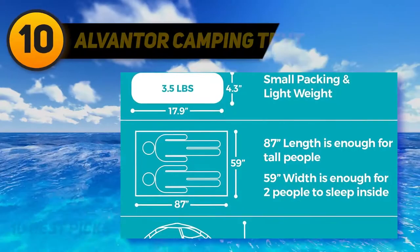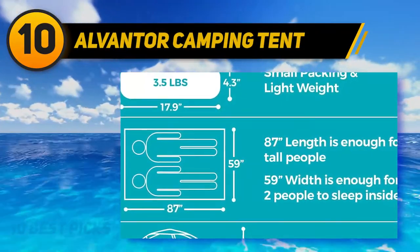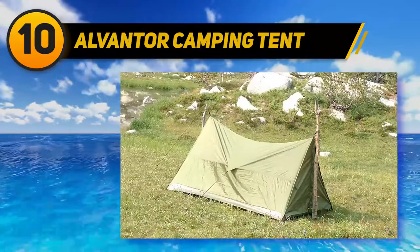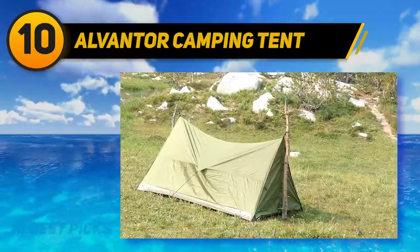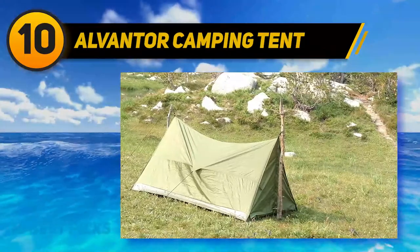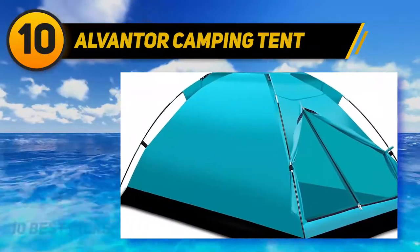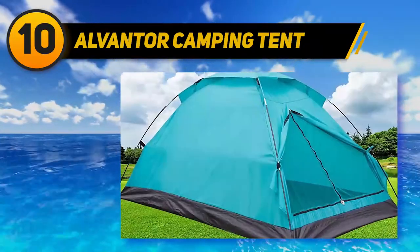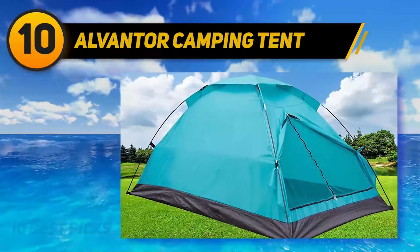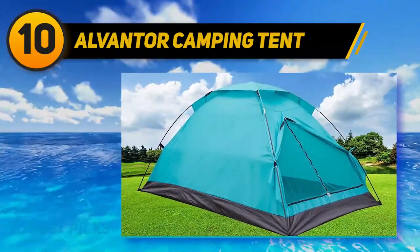Starting at number 10, the Albanter camping tent is a backpacking tent suitable for two people, built for hiking and camping. Weighing only 3.6 pounds, it is compact and convenient to bring along. There are various separate kinds to pick from — standard or wide. Its lightweight nature makes it portable and simple to handle.